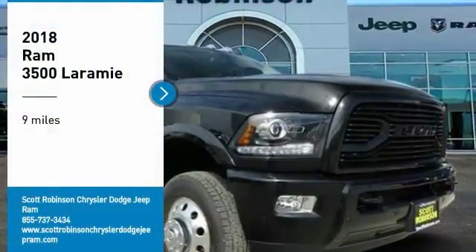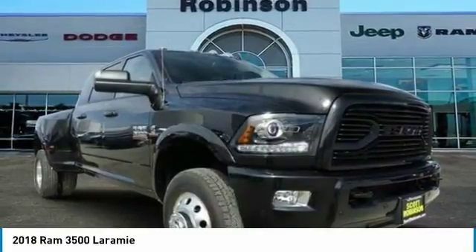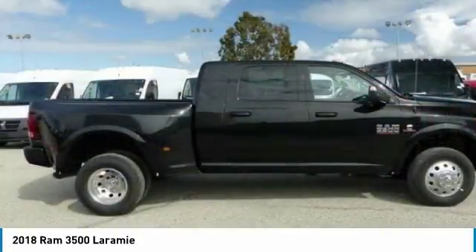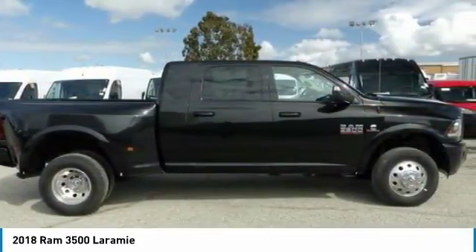We are pleased to show you the 2018 Ram 3500. The Ram 3500 is a solid option for truck buyers in need of hauling capacity and serious towing. With names like Hemi and Cummins under the hood, there is plenty of muscle to back it up.